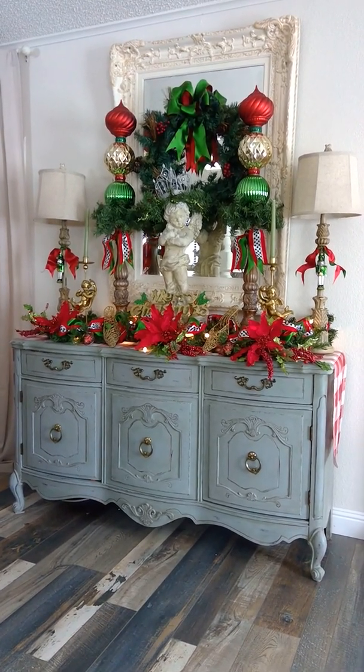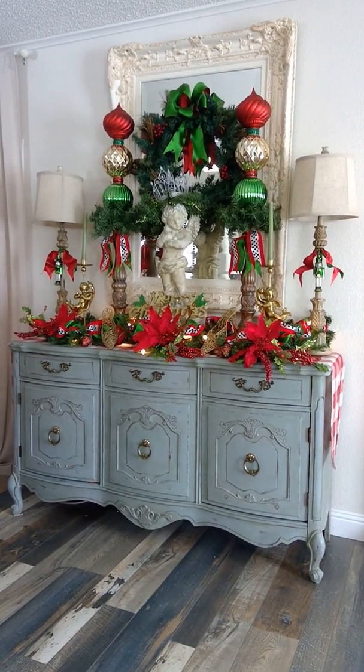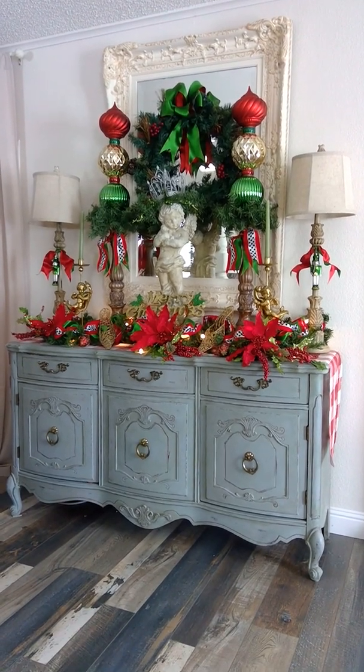This buffet is what you see when you first enter our home through the front door. I always like to have this area staged and looking pretty, especially for the holidays.